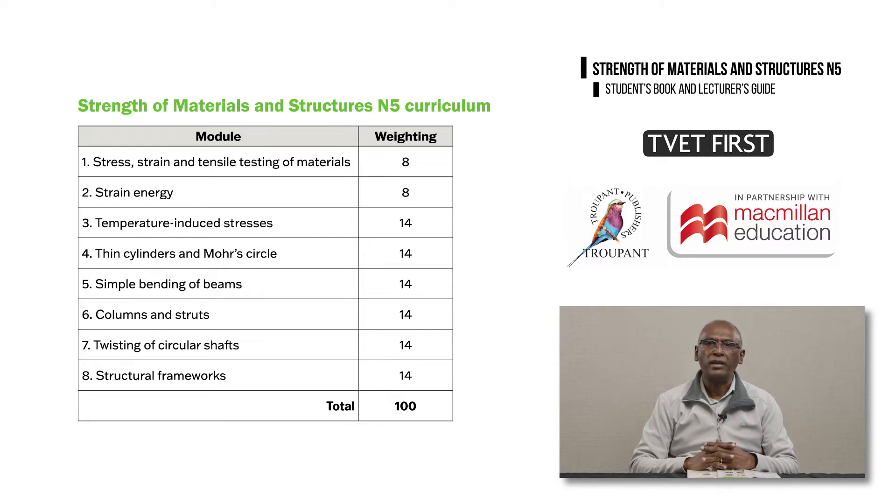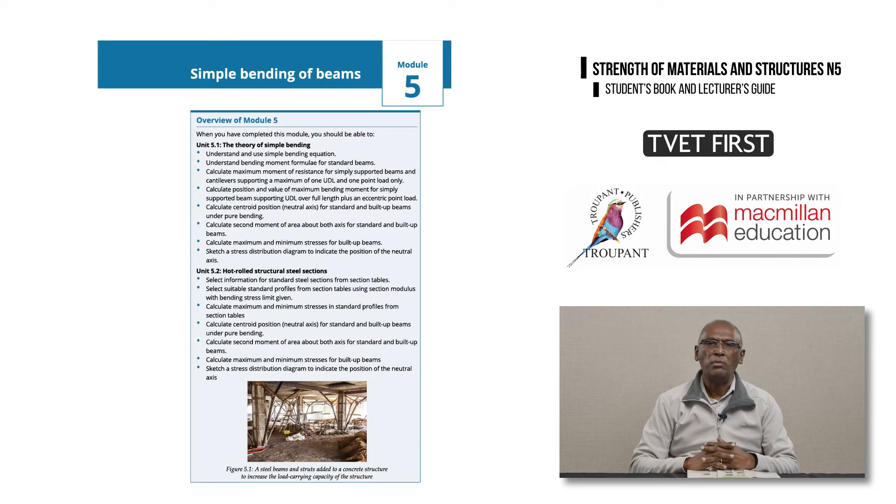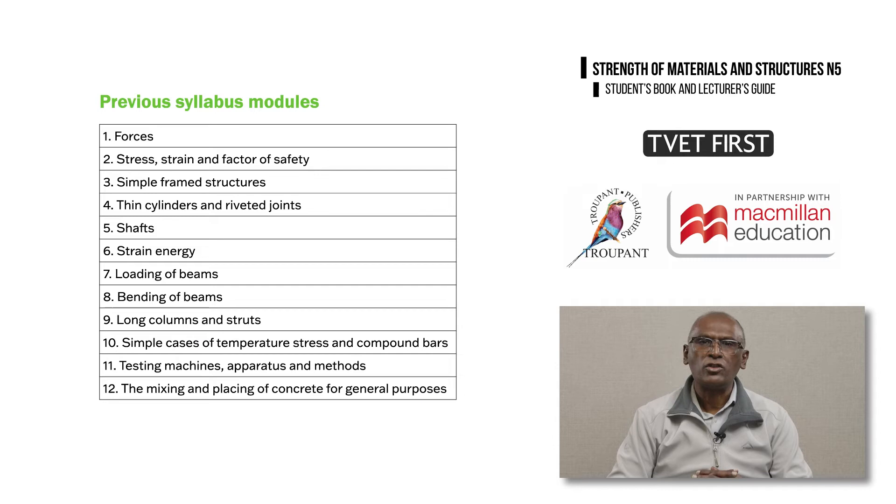All sections of the curriculum now provide much more detail. The old modules one and two have been combined into one module, now module one, which covers stress, strain and tensile testing of materials. Loading of beams and bending of beams have been combined into module five, called Simple Bending of Beams. Two modules from the old curriculum will no longer be taught from August 2022: module 11, Testing Machines, Apparatus and Methods, and module 12, The Mixing and Placing of Concrete for General Purpose.